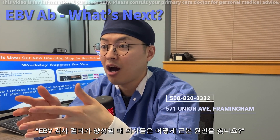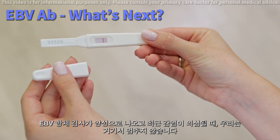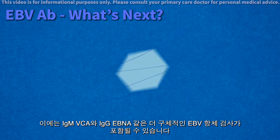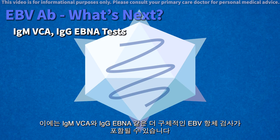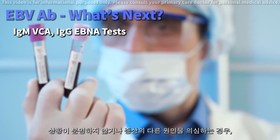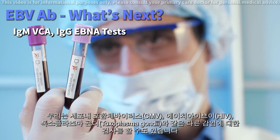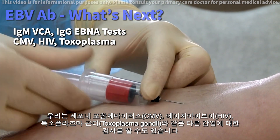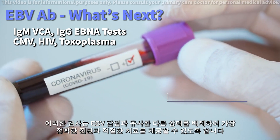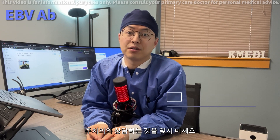When your EBV antibodies test is positive and we suspect a recent infection, we don't just stop there. To get a clearer picture, we might do additional tests — including more specific EBV antibody tests, like the IgM-VCA and IgG-EBNA, to understand whether it's a new infection or something from the past. Sometimes, if we suspect another cause for your symptoms, we might also test for other infections such as cytomegalovirus (CMV), HIV, or Toxoplasma gondii. These tests help us rule out other conditions that might mimic an EBV infection, ensuring the most accurate diagnosis and appropriate care. Be sure to follow up with your healthcare provider for the next steps.